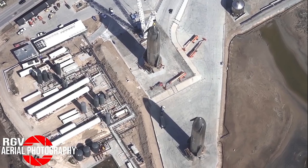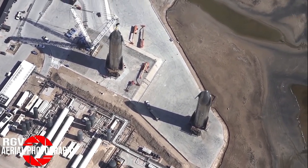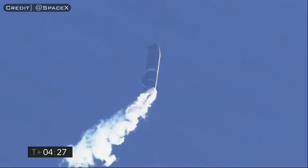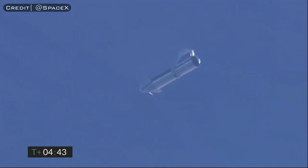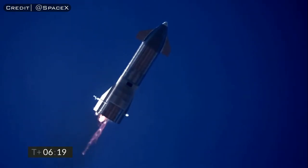Before SN9 flew, SN10 joined it at the pad — the very first time two ships were present at the launch site. When the launch day came around, SN9 soared to 10 kilometers, did a flip, and then during the landing attempt, a failure to relight one of the Raptor engines caused quite the impact.